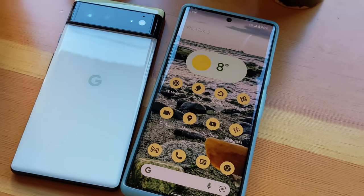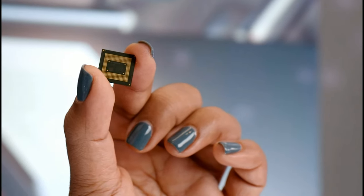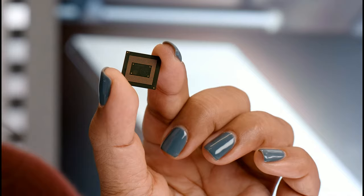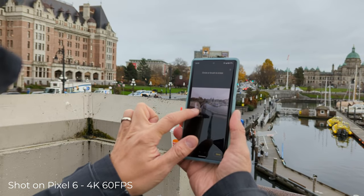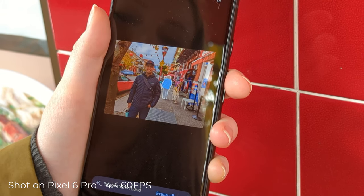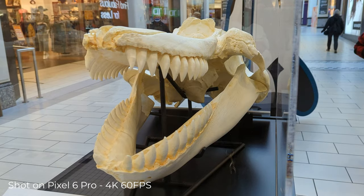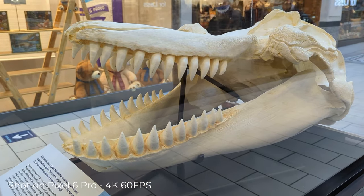Where the phone stands apart is its unique focus on machine learning, to the point where Google has created its own chip for the phone, moving away from previous software processes to hardware. Instead of relying on generic silicon for their devices, Google has created custom hardware that will meet their specific requirements. The benefits of having hardware take on processing rather than software is an increase in speed and efficiency.